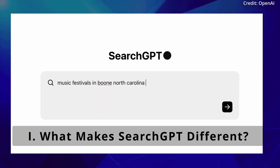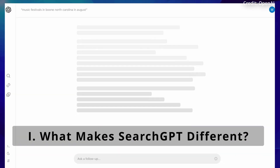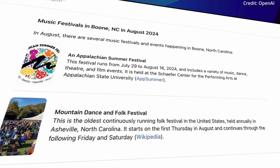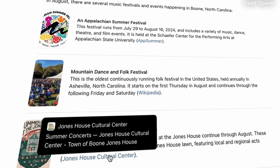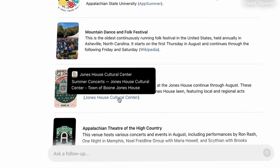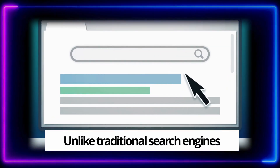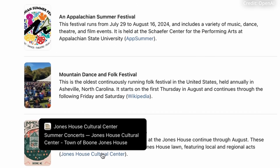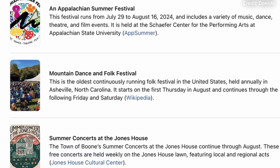The first twist is that SearchGPT still looks like any other search engine, with a large text box prompting users with the question: what are you looking for? However, the magic happens behind the scenes, because unlike traditional search engines that return a list of links, SearchGPT instead tries to understand and organize all of the information it finds.